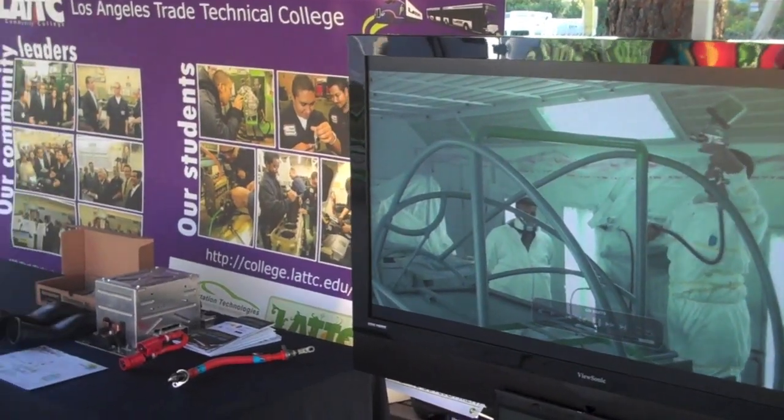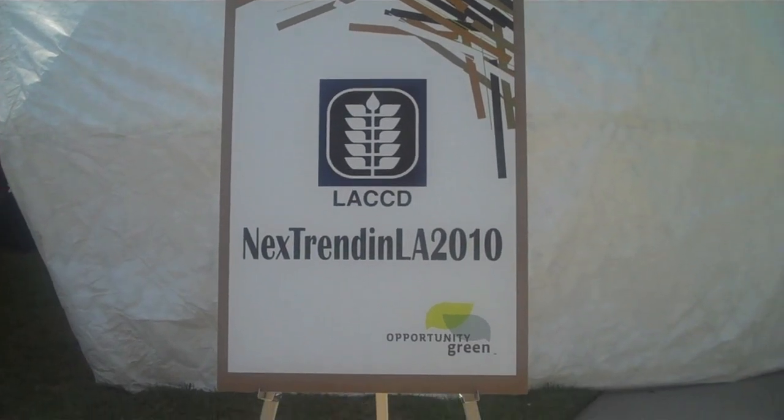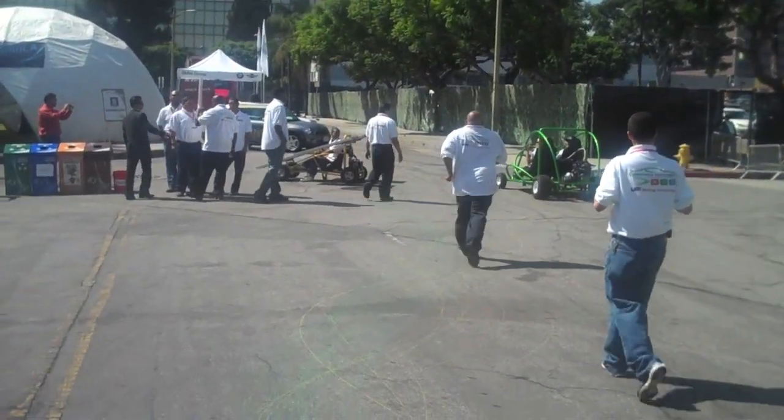Opportunity Green 2010 is a conference focusing on exciting trends, critical knowledge, and winning partnerships regarding our green environment. It took place this year at the LA Center Studios in downtown LA.